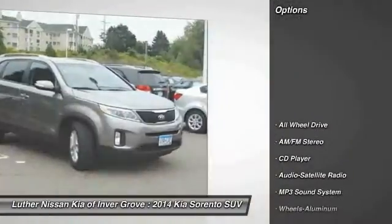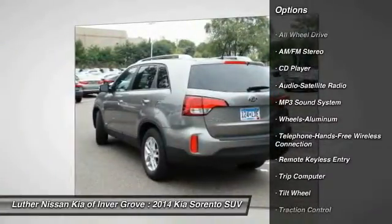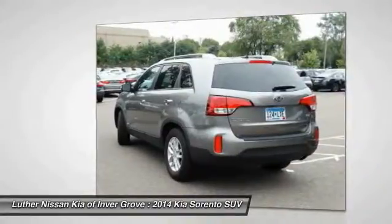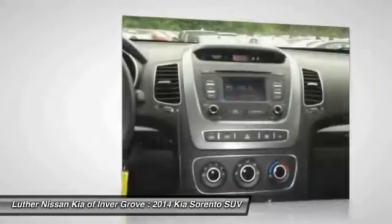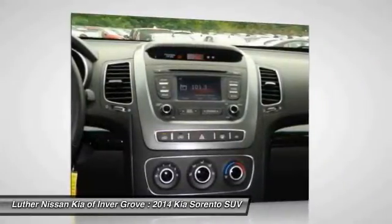Here are some of this vehicle's great options: all wheel drive, anti-lock braking system, traction control, Bluetooth wireless data link for hands-free phone, air conditioning, front power steering, aluminum wheels, cruise control, AM/FM stereo radio, and rear defrost.